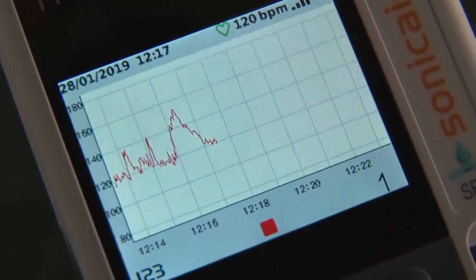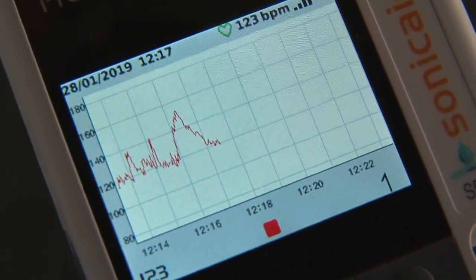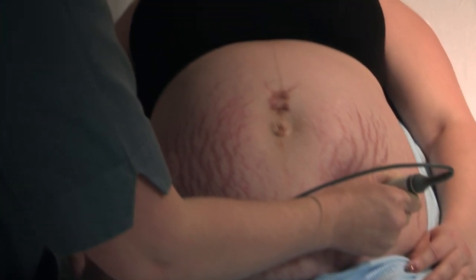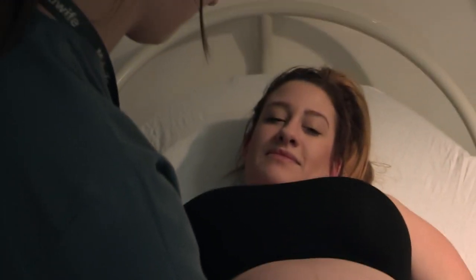The trace can be saved to the patient's records and provides objective evidence of the examination. We use them for that initial assessment, and then once a woman is established in labour, we use it every 15 minutes. And then once they come to the stage where they're actively pushing, we use it more frequently — about every five minutes.